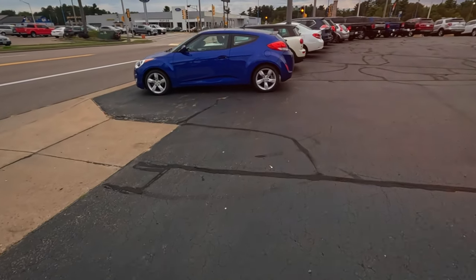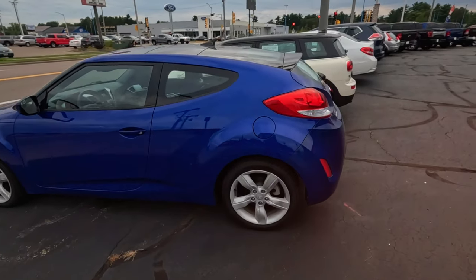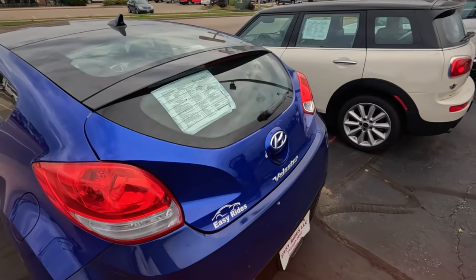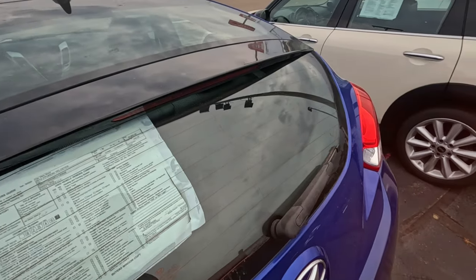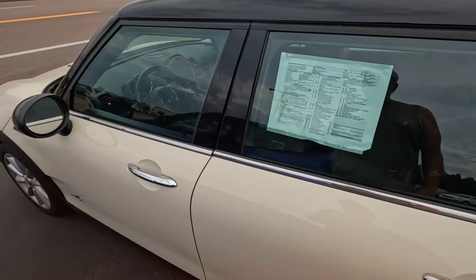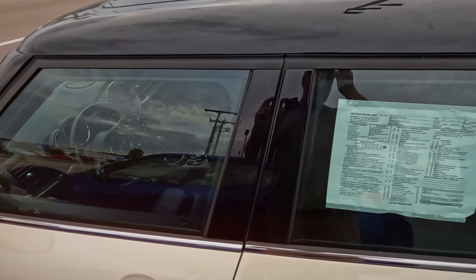It looks like they have a pretty wide variety. I figure what this is — a Veloster Hyundai. It's got the back window that basically looks straight up. 92,000 miles, $10,600. 2014. Just based on the rust, $109,000 on a Mini Cooper, $13,000.